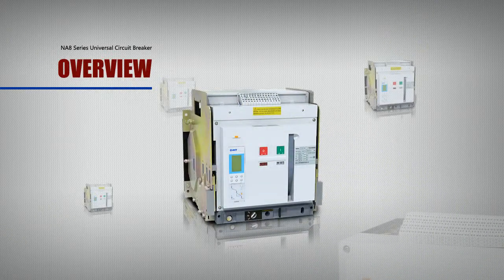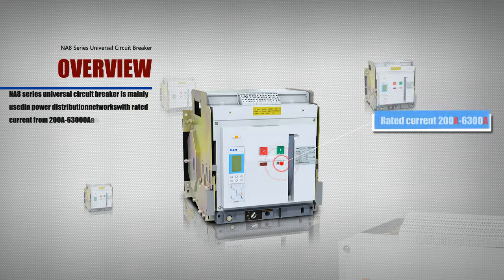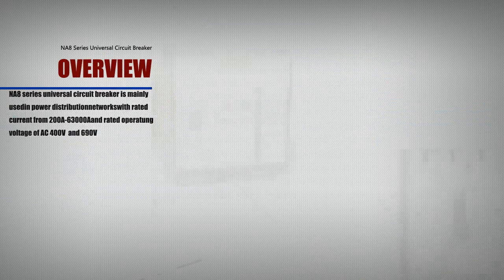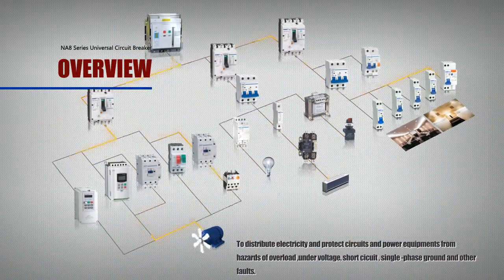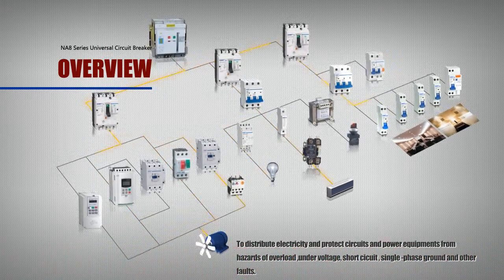N-A8 series universal circuit breaker is mainly used in power distribution networks with rated current from 200A to 6300A and rated operating voltage of AC 400V and 690V, to distribute electricity and protect circuits and power equipment from hazards of overload, under voltage, short circuit, single phase ground, and other faults.